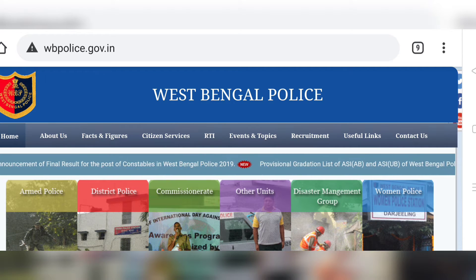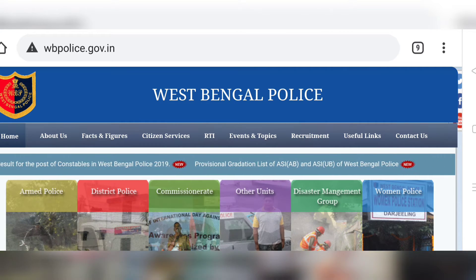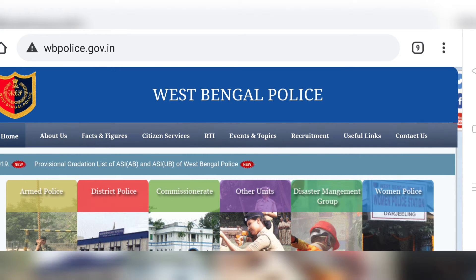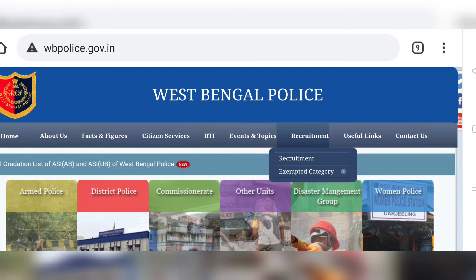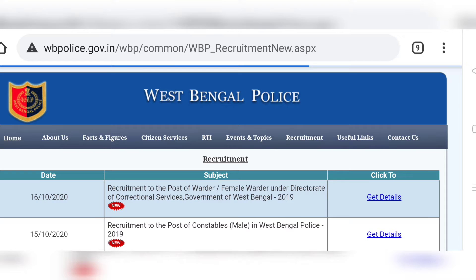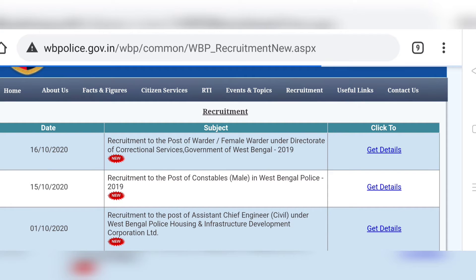You can see the announcement for the post of warder and female warder. The result is published. If you look at the recruitment section, you can see the announcement for the post of warder and female warder.